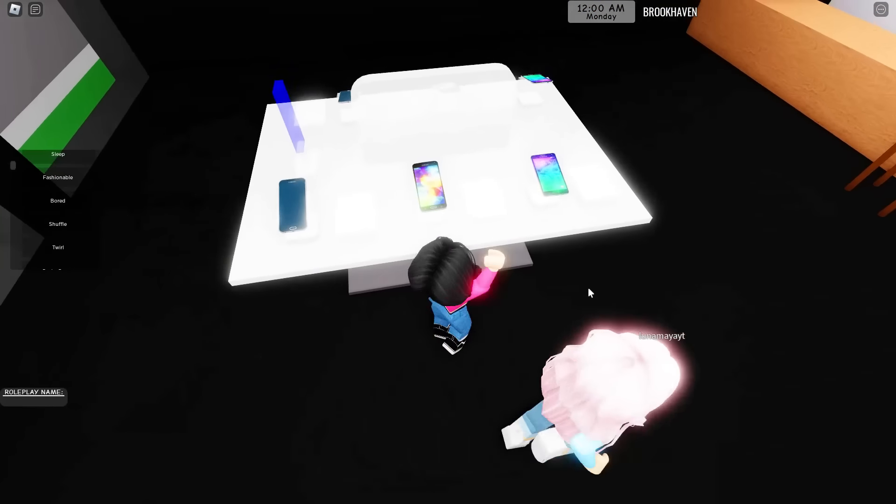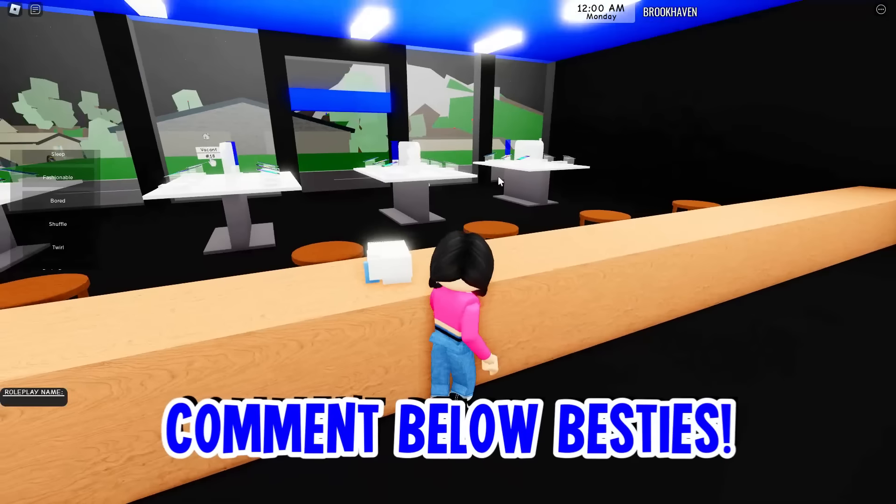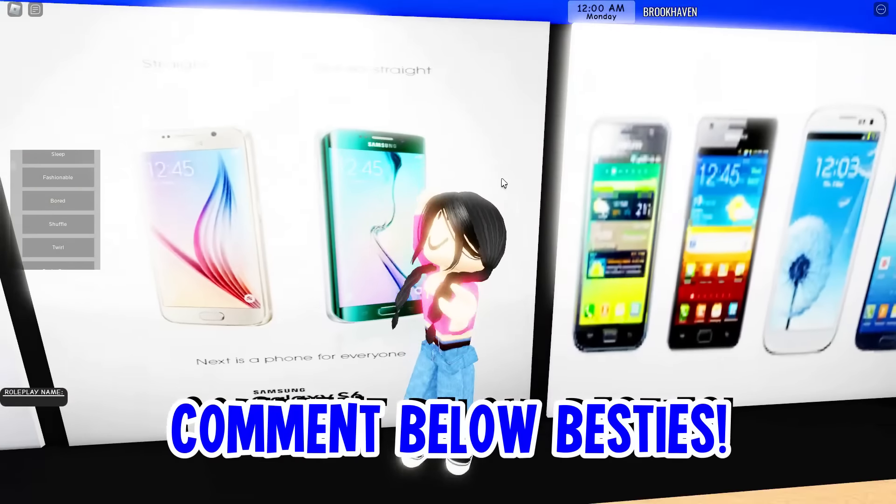And here's the Samsung store. Maybe they should add one of these stores — at least this one right here. Look at all of these new iPhones — iPhone, iPhone, iPhone, iPhone! We need all of them. Please comment below which part of Brookhaven you miss the most that they removed.